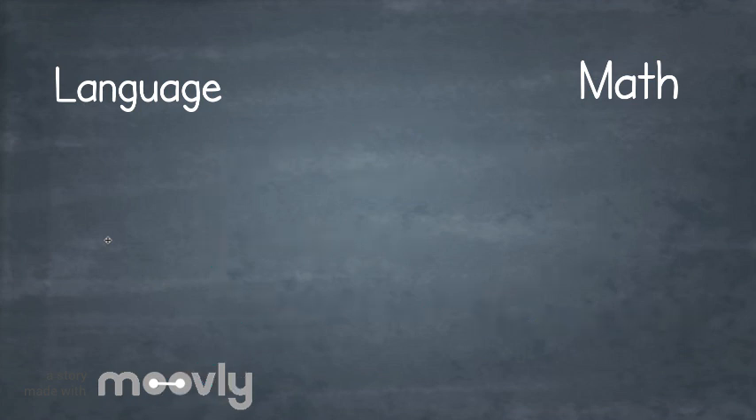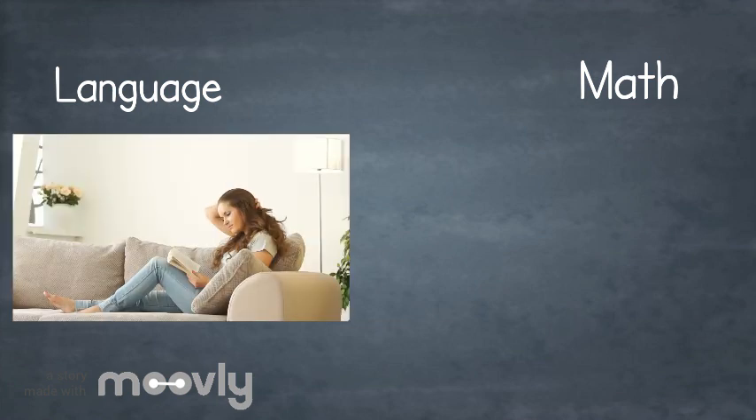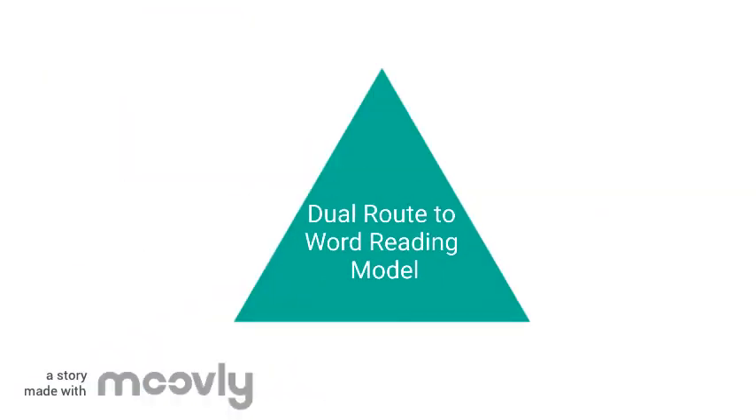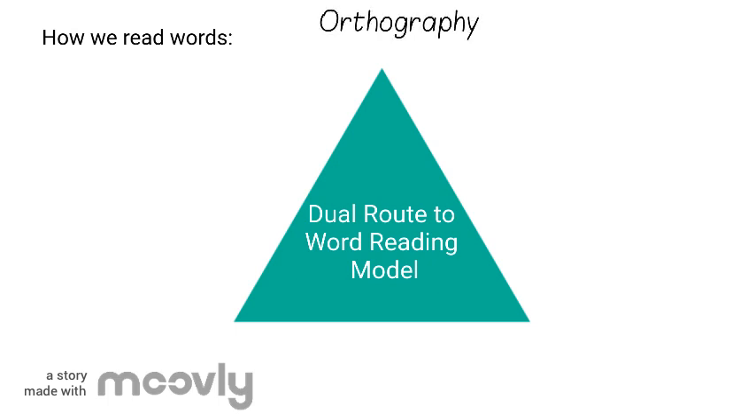Certain aspects of these subjects are even more similar. Let's now consider reading and number processing. This is called the dual route to word reading — a model that shows how we read. The model outlines three domains: orthography, phonology, and semantics.